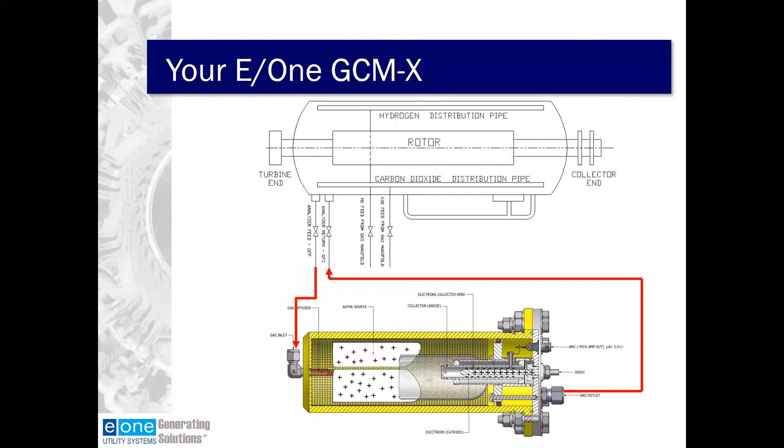The heart of the GCMX is the ion chamber. The ion chamber is a little over three inches in diameter and about a foot long. The inlet to the GCMX and therefore the ion chamber is attached to the generator fan pressure side. After the hydrogen flows through it, it goes out the outlet and returns back to the generator fan suction side. The fan differential pressure of your generator actually drives the sample through the GCMX day in and day out. There are really no working parts, which is one of the reasons this equipment can stand vigilant year after year watching your generator.